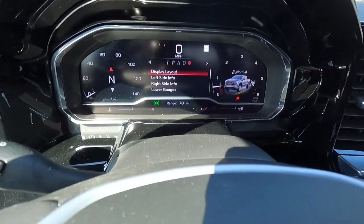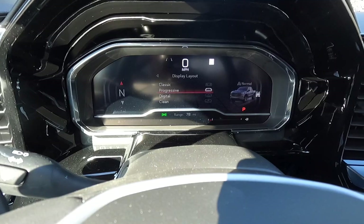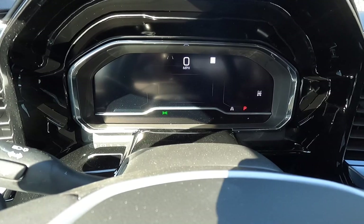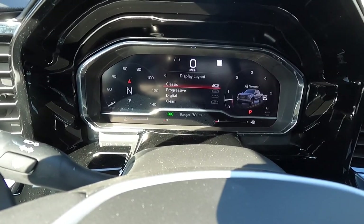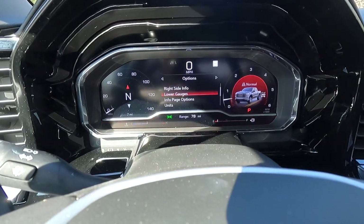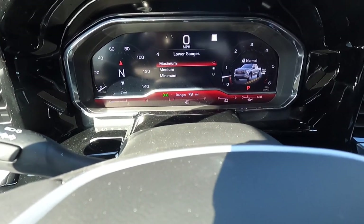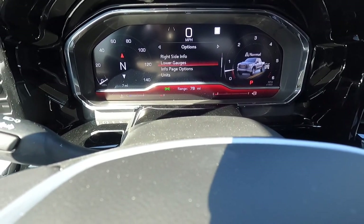You can go into settings and adjust the display layout. Classic is the default; you can switch to progressive, digital — which gives a futuristic-looking cluster — or clean, which basically just shows your speedometer readout. Personally I like classic. You can also adjust left side info, right side info, and lower gauges, with options for minimum, medium, and maximum that include battery voltage and oil pressure readings.